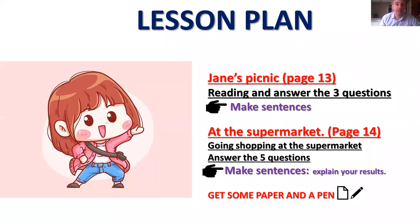First, Jane's picnic. So you will take your book and open it to page 13. This is a reading exercise, so take your time with the pronunciation. You will follow me, then you have three questions to answer. Please make sentences — that's the most important point.